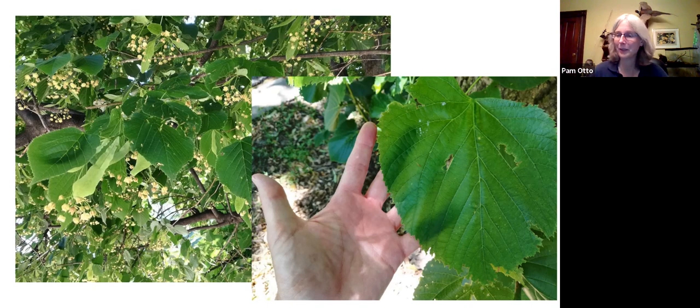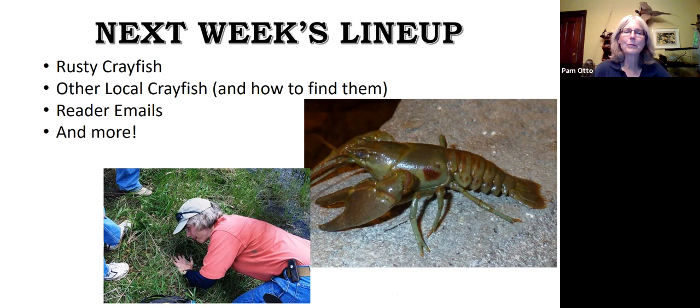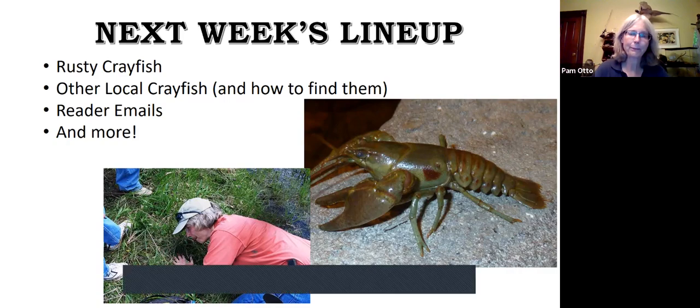With that, we're going to wind it up for tonight. Like I said before, we're not done with crayfish yet — we're going to explore the habits of a somewhat new invader to this area, the rusty crayfish, and also look at what our native crayfish species look like and where you can try to find them. I've also got some really intriguing videos that came in — a big Dropbox dump I haven't sorted through yet — but looks like we've got some interesting bird behaviors and other things that we'll be looking at next week as well.